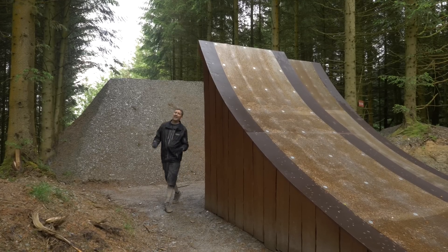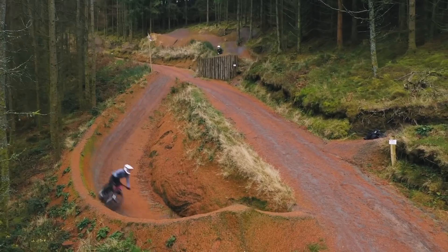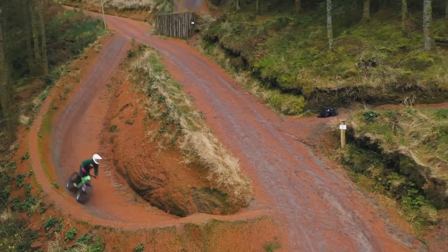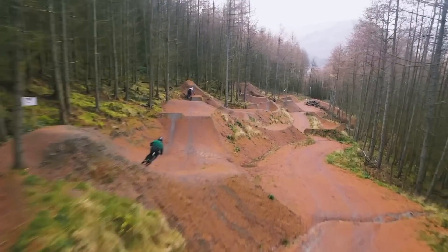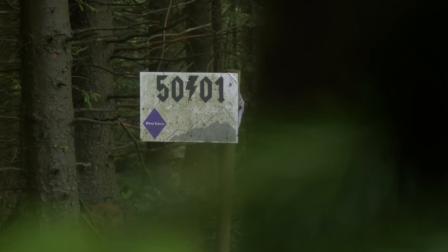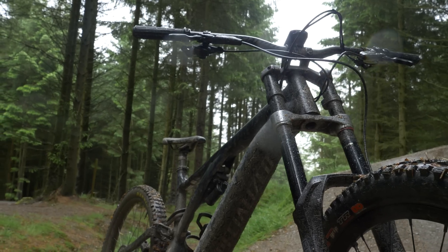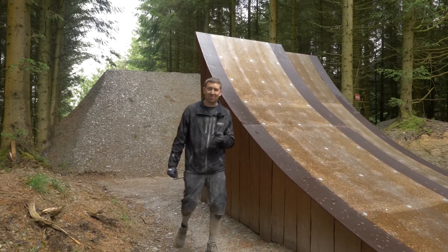Revolution Bike Park — it's big, it's fast, and in some places, massively technical. It's also home to some of the biggest jumps you'll ever find at a UK bike park. I've been invited here to try and hit the 50-to-1 line top to bottom on my e-mountain bike, and I'm wondering if I've bitten off a bit more than my motor and battery can possibly handle.